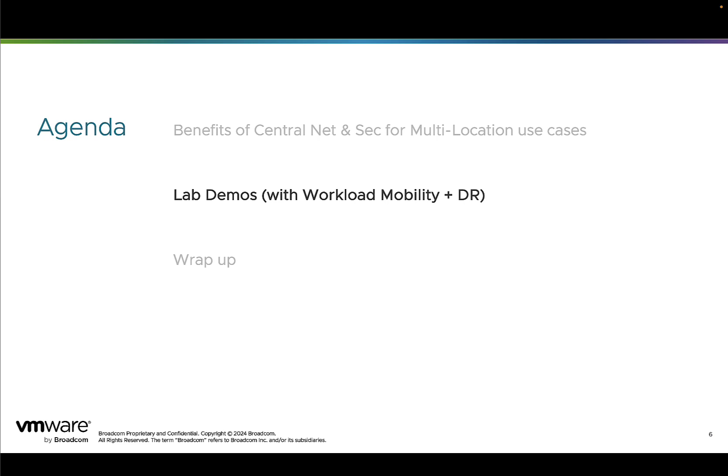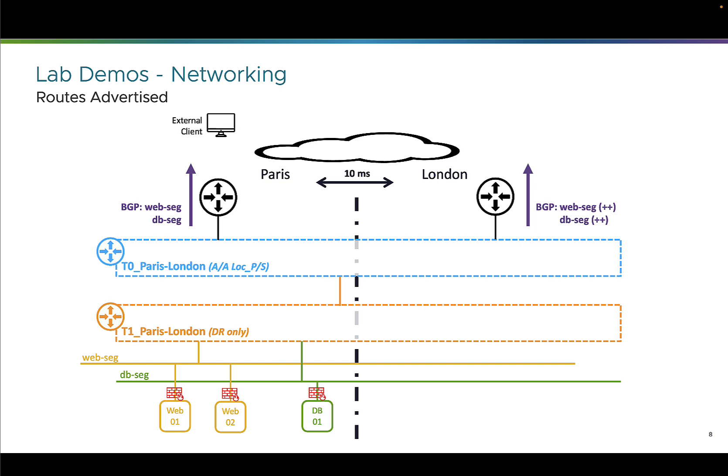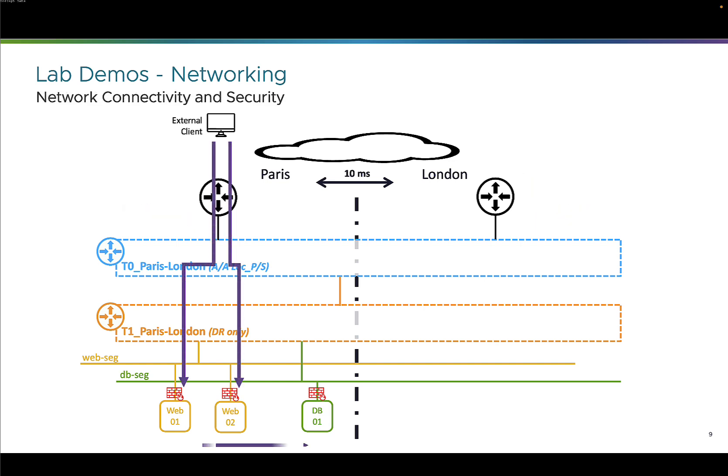So let's see those benefits in a lab. The lab I have has two locations, Paris and London, each with a dedicated VCF. In terms of running application, I have a two-tier application WebDB, at the beginning physically in Paris, deployed on a stretched L2 network — so NSX stretch segments and NSX stretch tier-0/tier-1 routers. The VCF networks are advertised by the stretch tier-0 routers in Paris and London, but at a better cost from Paris because the stretch tier-0 router is defined as primary in Paris and secondary in London. So external traffic enters via Paris to reach the web tier, and the web tier talks to the DB tier. In terms of security with micro-segmentation, only HTTPS traffic is allowed from the outside to web, and only MySQL is allowed from web to DB.